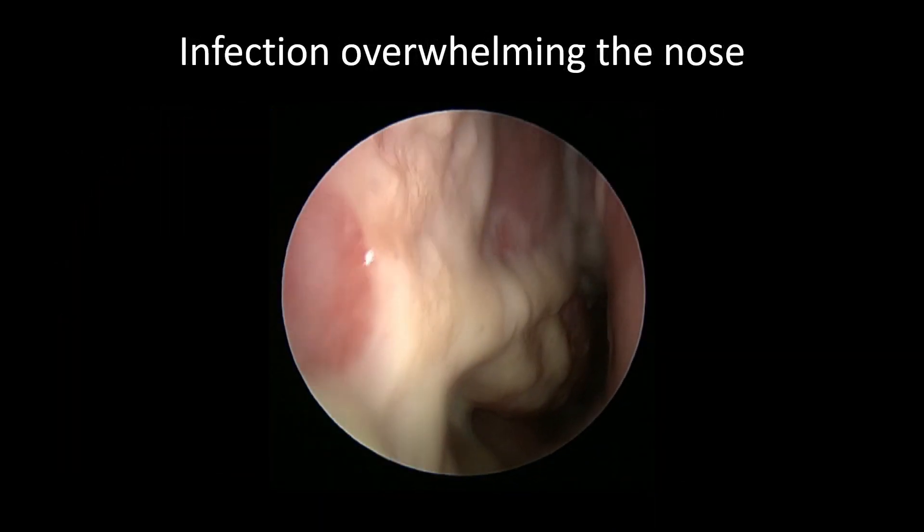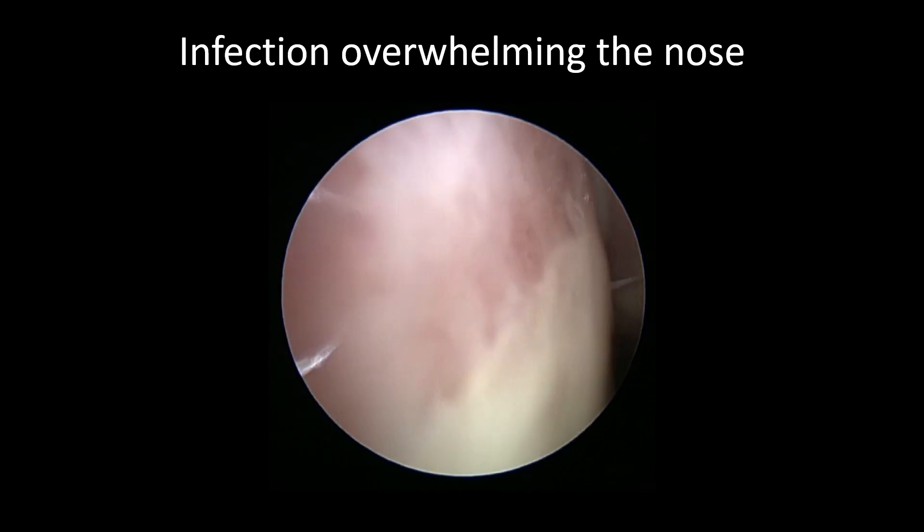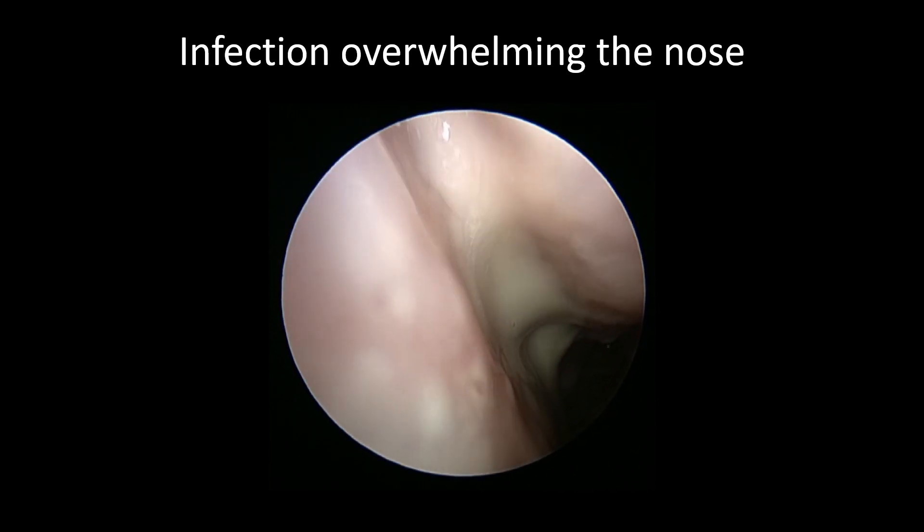Here's a situation where the florid, terrible sinus infection has overwhelmed the mucociliary function of the sinonasal cavity. You can see it trying to beat this mucus out of there, but it's just not working.